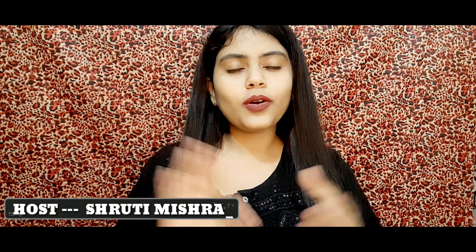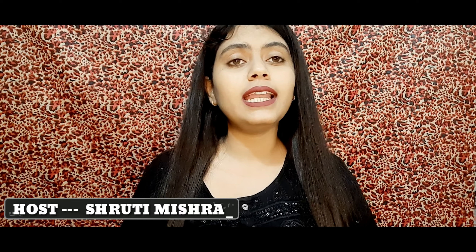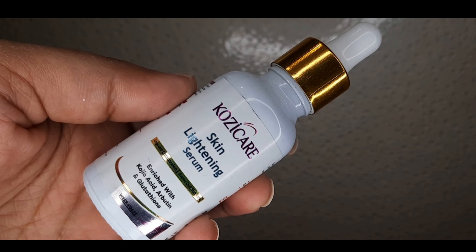Hey guys, welcome or welcome back to my channel. I brought you guys a lot of requested products, and there were a lot of requests for this product. This is Cozy Care Skin Lightening Serum - improved complexion, even out skin tone, enriched with kojic acid, arbutin, and niacinamide. This is a skin whitening serum, and the brand also has a whitening cream and soap available with a lot of range in the market.